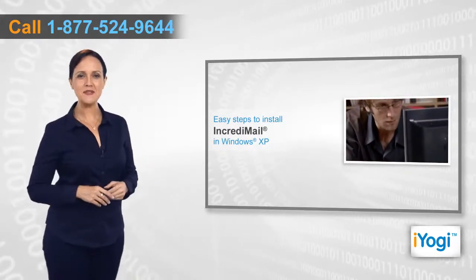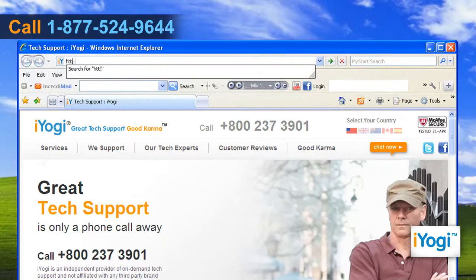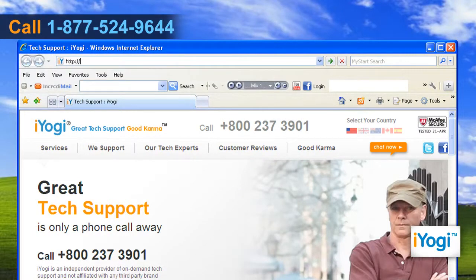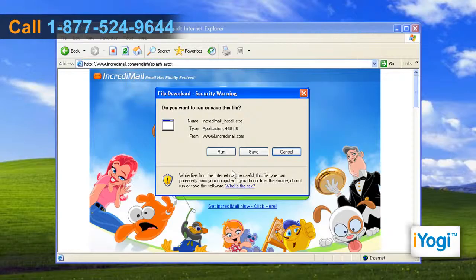Open the web browser on your PC, type http://www.incredimail.com/download/ on the address bar and press Enter. Click on the 'Click to Download' link on the open web page.